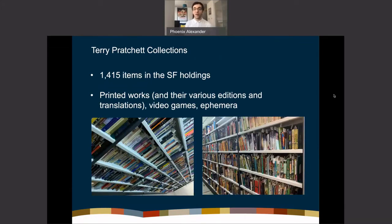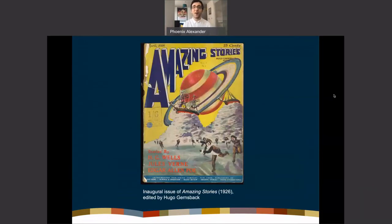Another strength of the science fiction collections are the Terry Pratchett holdings. We have pretty much every single Terry Pratchett book in print, including translations. Some of my favorite items are old video games and ephemera relating to Terry Pratchett, which are great fun to work with. I'll talk a bit more about the projects we do with the Pratchett materials later on.